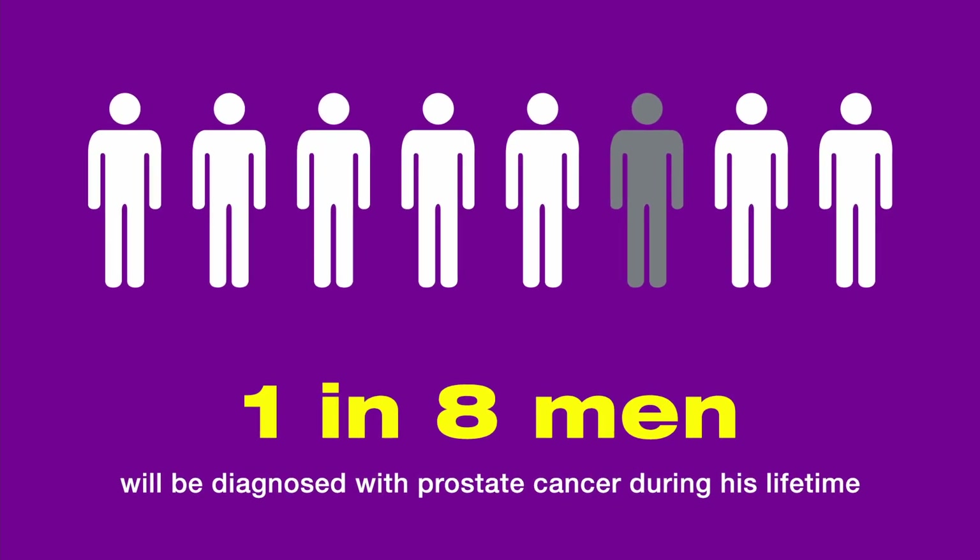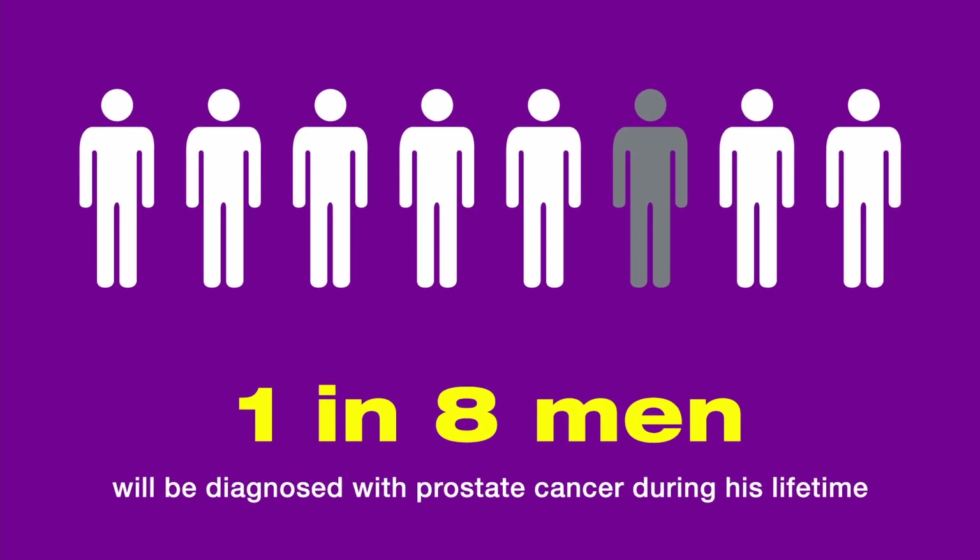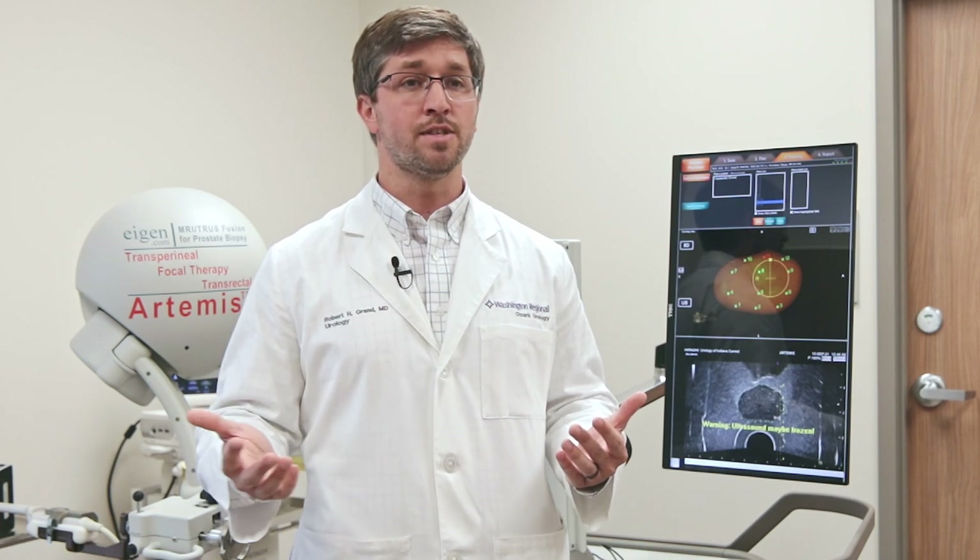About one in every eight men will develop prostate cancer in their lifetime. Overall, prostate cancer has a very good prognosis, and in some cases, we can actually follow prostate cancer and avoid treatment. It is important that we identify high-risk prostate cancers early because treatment is associated with a better prognosis and overall life expectancy.